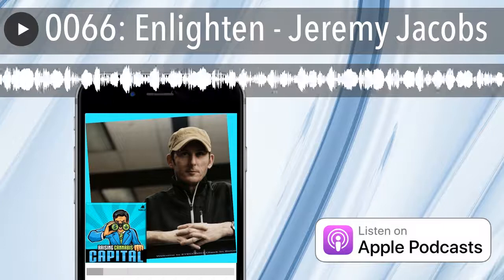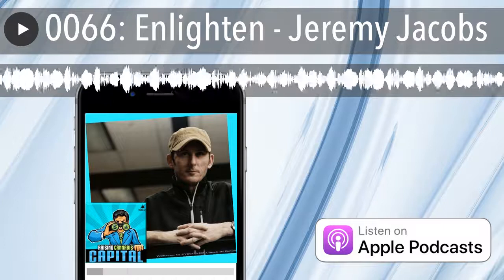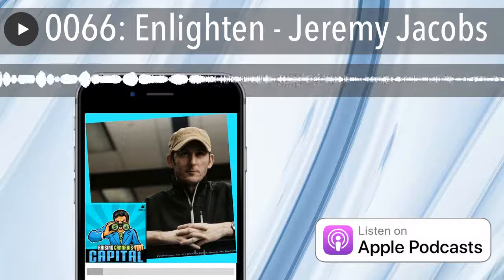Today on Raising Cannabis Capital, we are joined by someone I first spoke to in the fall. I'm so excited to introduce everyone to Jeremy Jacobs, CEO of Enlightened. Welcome to the MJ Bulls Podcast.